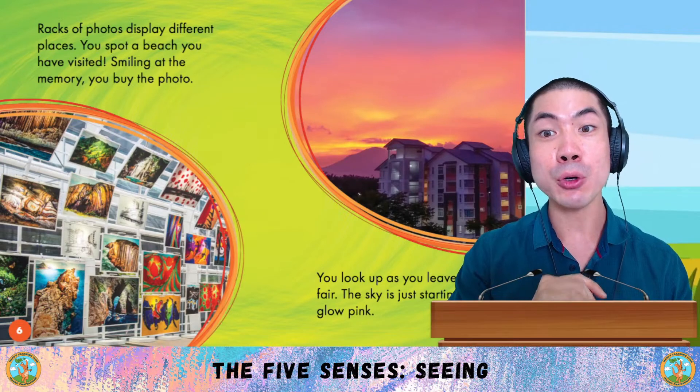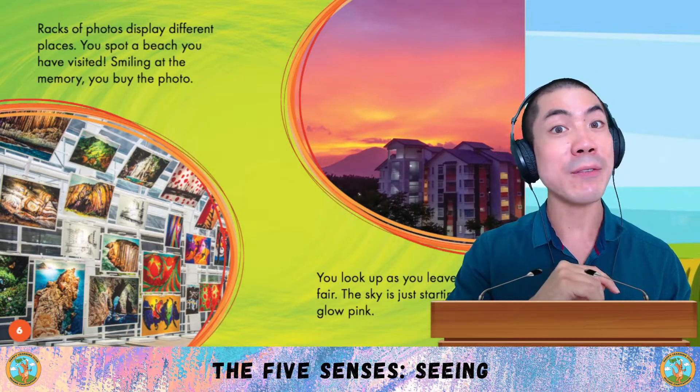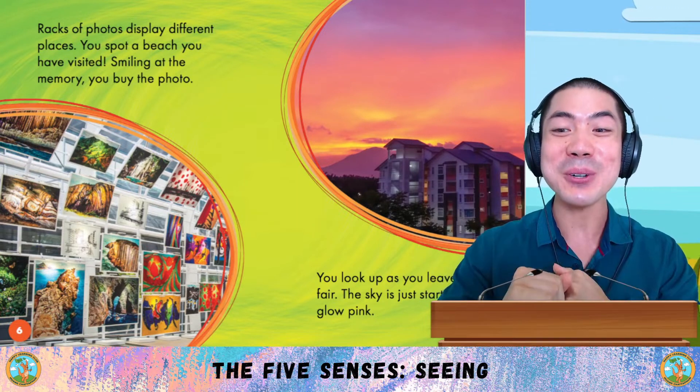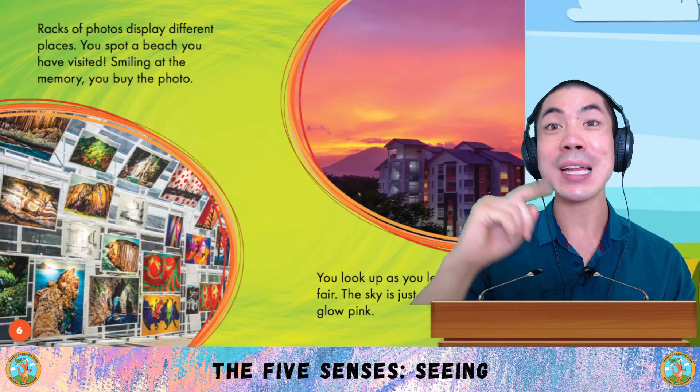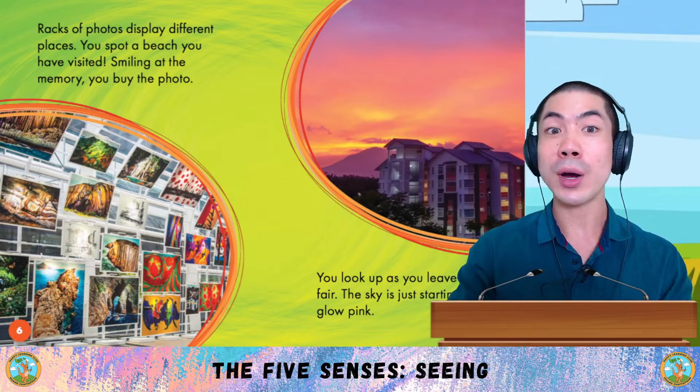Racks of photos display different places. You spot a beach you have visited. Smiling at the memory, you buy the photo. You look up as you leave the fair. The sky is just starting to glow pink. Wow!